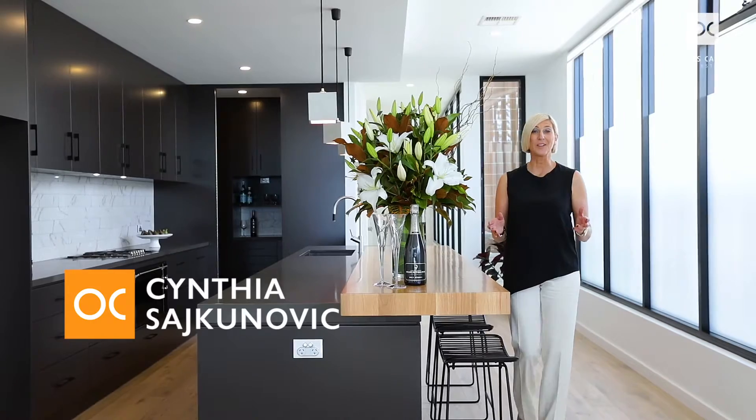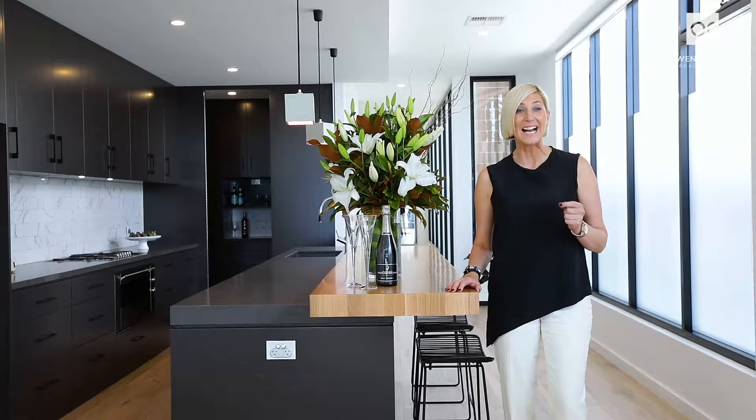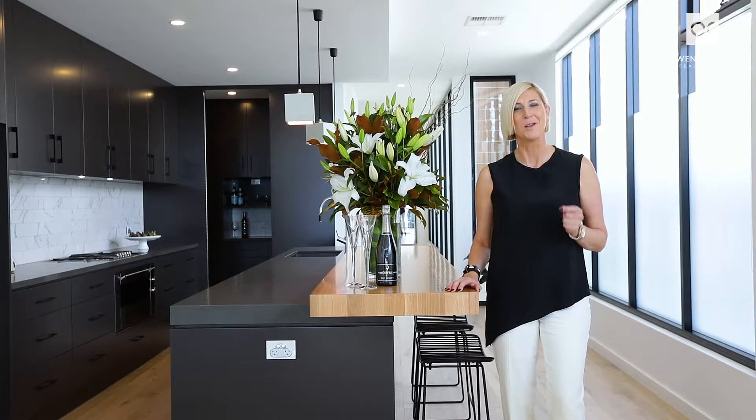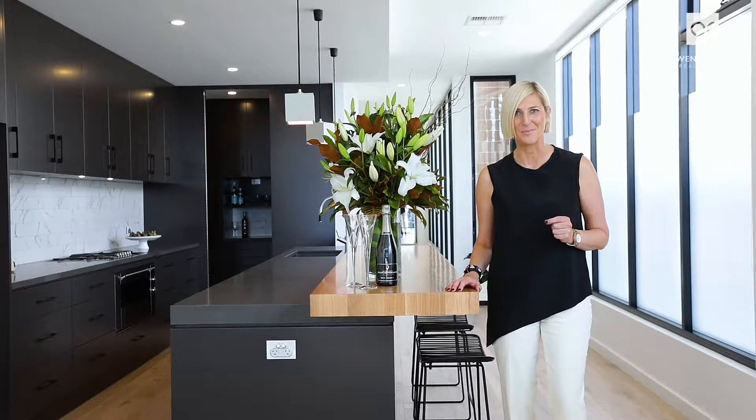My name is Cynthia Sajkinovic and I represent Owens-Cassley Real Estate. Welcome to this awe-inspiring, architect-designed, three-level residence in arguably the best position money can buy, right here in front of pristine Brighton Beach.